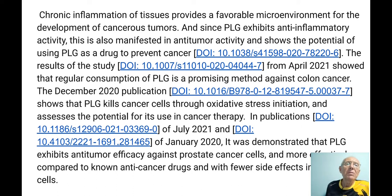Chronic inflammation of tissues provides a favorable microenvironment for the development of cancerous tumors. Since Piperlongumine exhibits anti-inflammatory activity, this is also manifested in anti-tumor activity, showing the potential of using Piperlongumine as a drug to prevent cancer. Regular consumption of Piperlongumine is a promising method against colon cancer, and it also works for prostate cancer — it really is a good anti-cancer drug. Cancer cells and zombie cells work quite similarly, so it is no wonder it works.